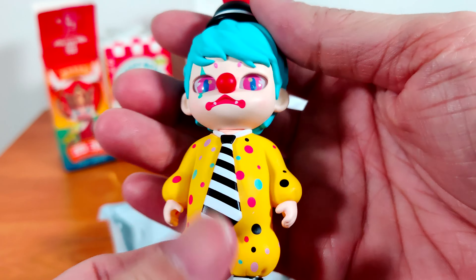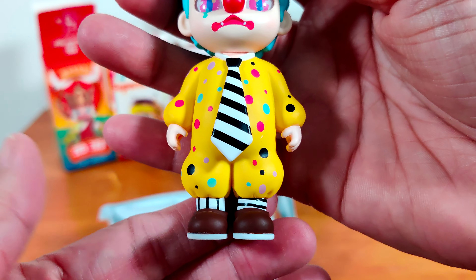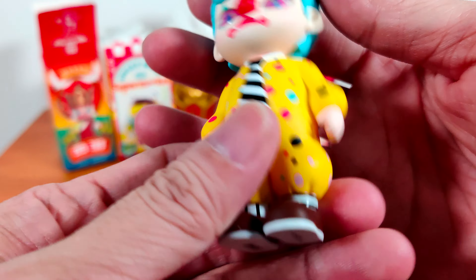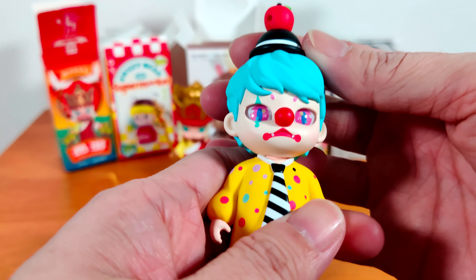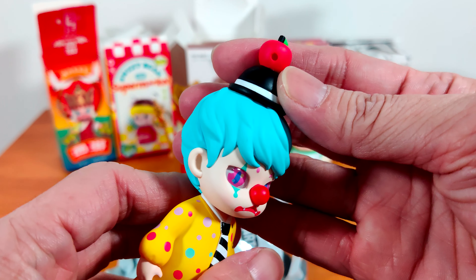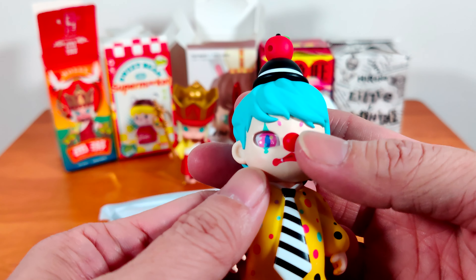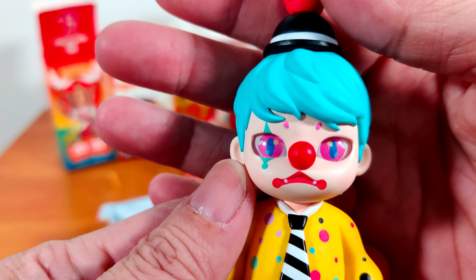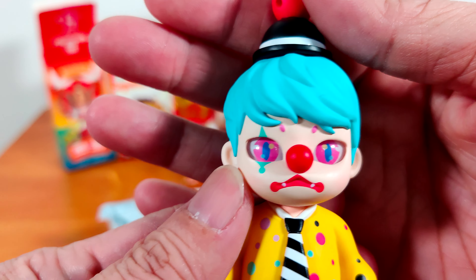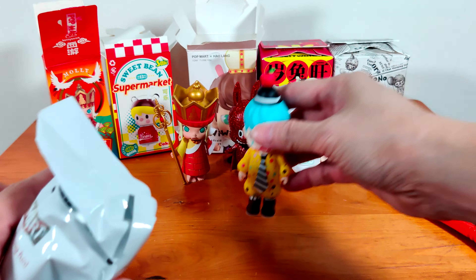He has a yellow clown suit with a big black and white striped tie. Look at his socks — one is horizontal, one is vertical. He has round shoes and really blue hair. He has a black hat with an apple on top — there are two holes in the apple. He has the clown's red nose, and look at his eyes — they're pink and blue. Very different! But you can still see his two sharp teeth and his clown mouth. Let me get the accessories.